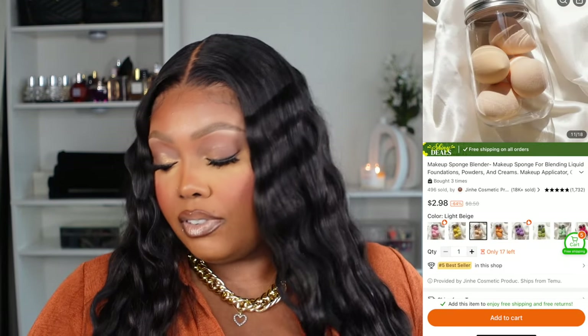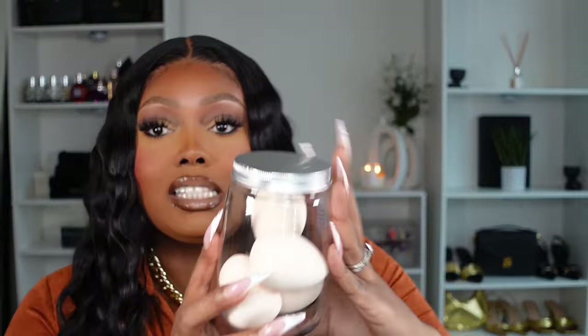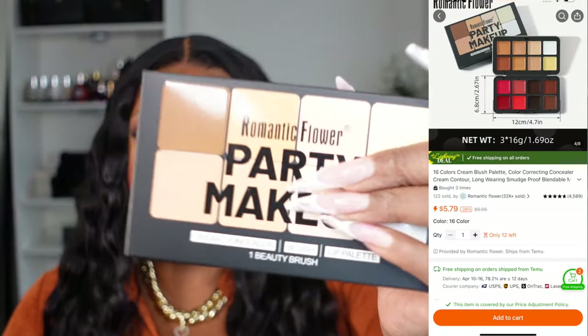I ended up picking up some more beauty blenders — I thought these were so cute because they came in this jar. I can probably fit one more in there. The next thing I picked up caught my eye because it's two-sided. This reminds me of the Makeup Forever palette so I thought this was a great dupe. I don't know about the colors yet so I'm going to swatch them. This is a cream concealer, blush, and lip palette.